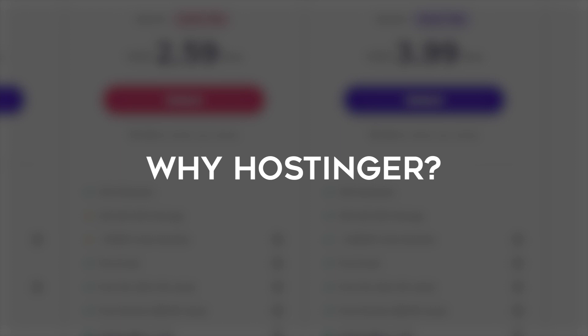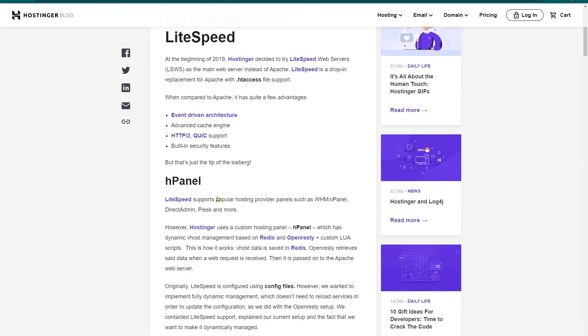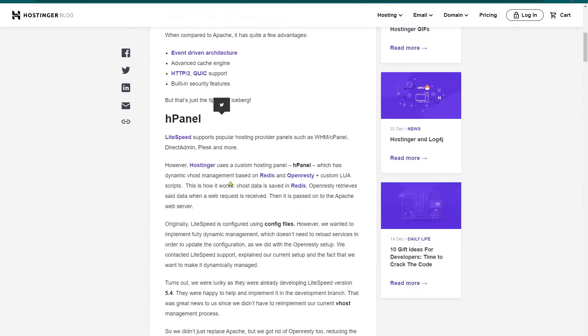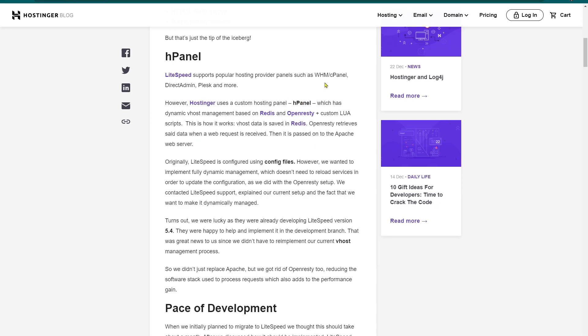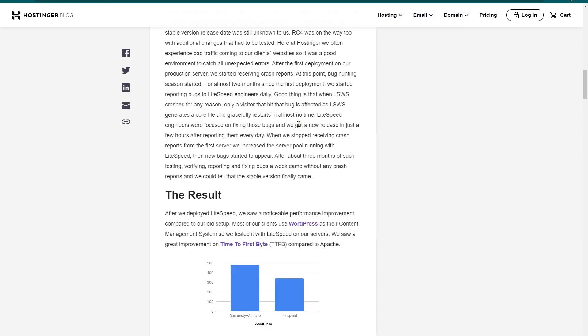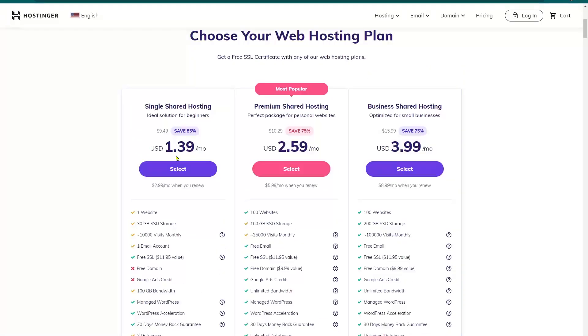Why should you choose Hostinger? It is easy to set up — it works on top of Hostinger's very own control panel, the Edge Panel, which includes easy auto-installation of WordPress. The Edge Panel is very similar to cPanel and is very user-friendly, similar to SiteGround. It also uses LiteSpeed caching to cut delivery time to visitors, reducing your website's static page loading time, which is a great feature.